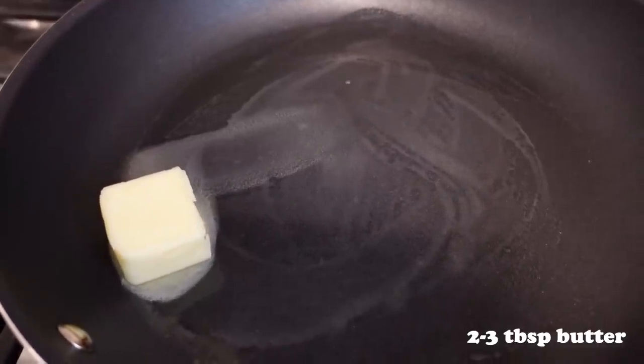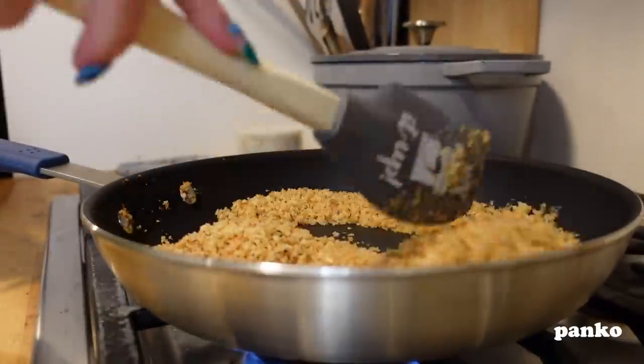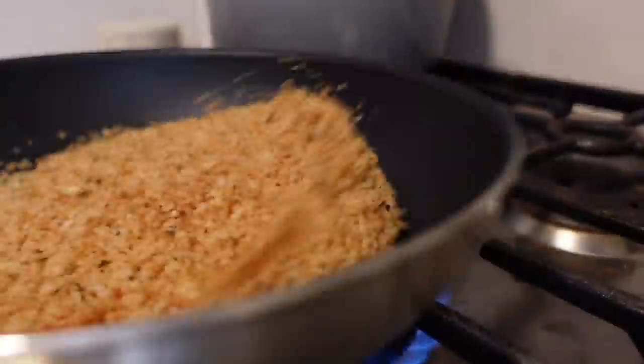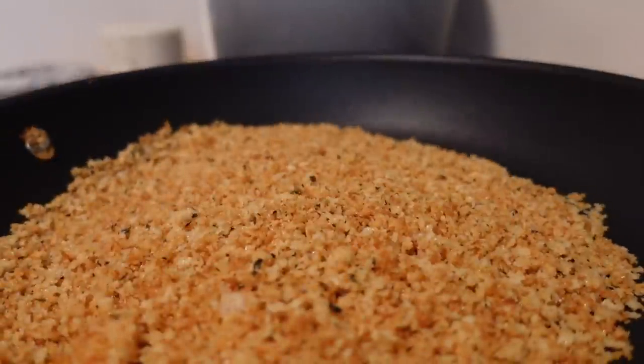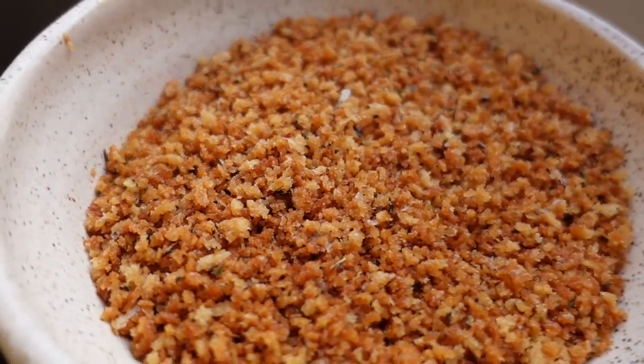Now we're going to make our breadcrumbs. Melt two to three tablespoons of butter, drop in some panko, season with salt, oregano, and basil, and then just toss until they're nice and toasty. You can obviously toast as many breadcrumbs as you want — I had leftovers, which is never a bad thing.